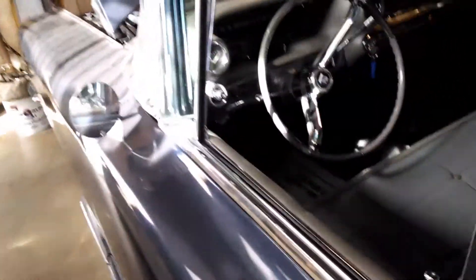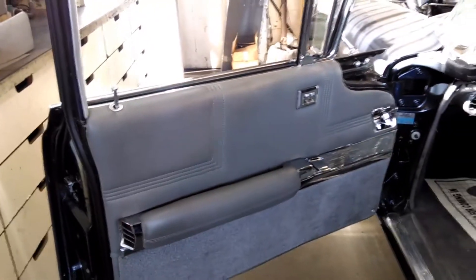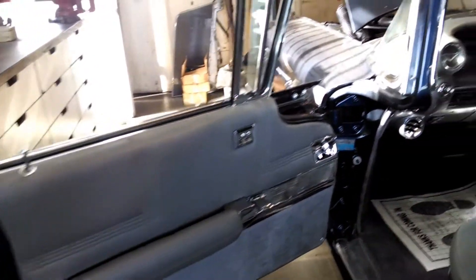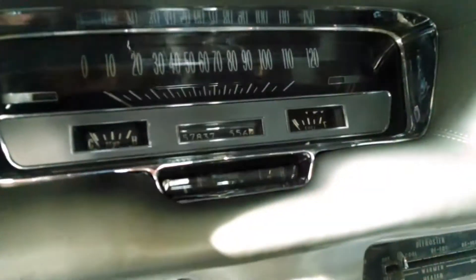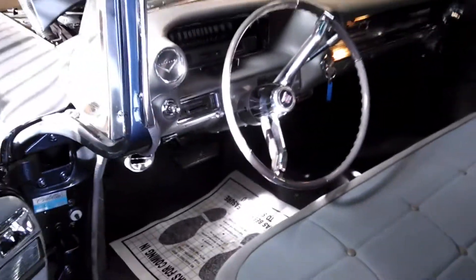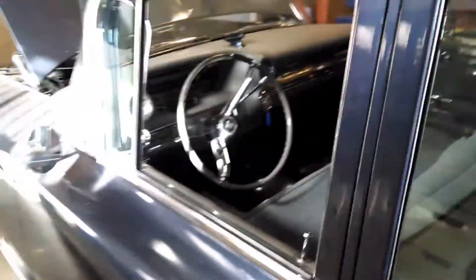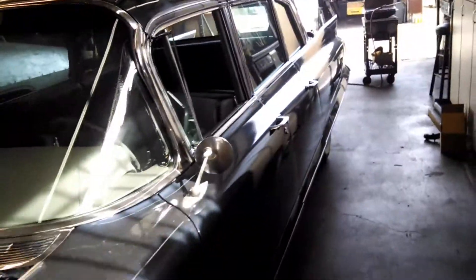Take a look in here. This is all really nice vintage — you should feel this door, it's a load. Really nice car: 1962 Cadillac Fleetwood formal limousine, fully loaded.